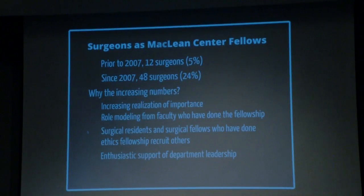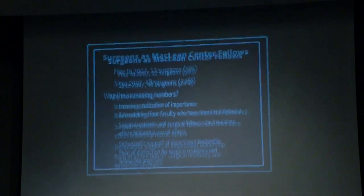There's been enthusiastic support from department leadership in surgery, and it has now become a point of distinction for our residency program and many of our fellowships. During the recruitment process — when students come in to interview, or for fellowship presentations — we highlight that we have an interest in ethics, you have the opportunity to do an ethics fellowship, and we have all of these opportunities built into the curriculum.